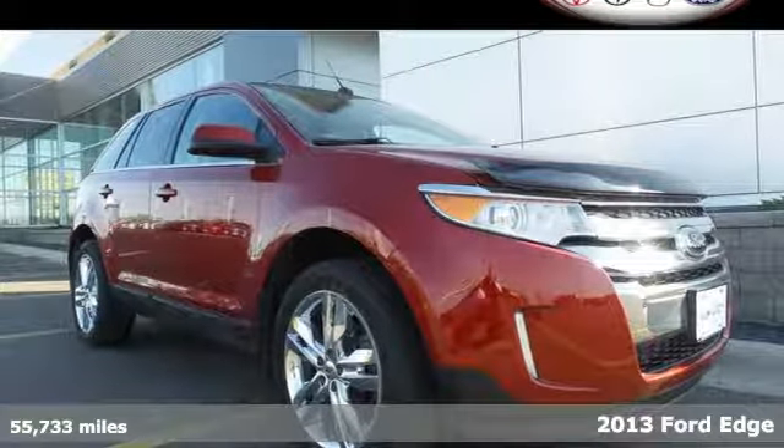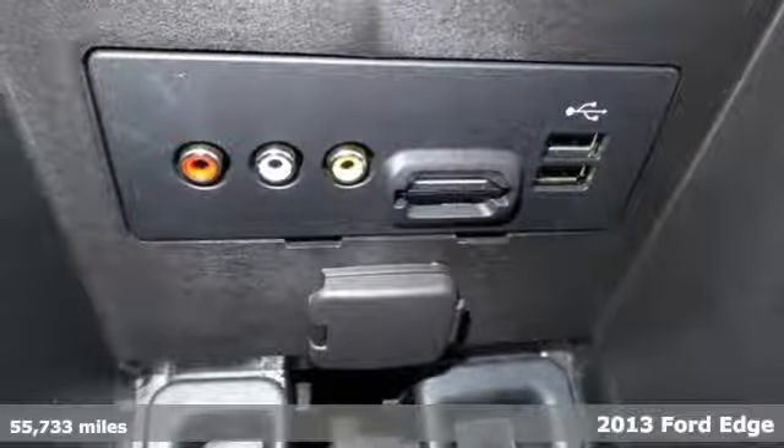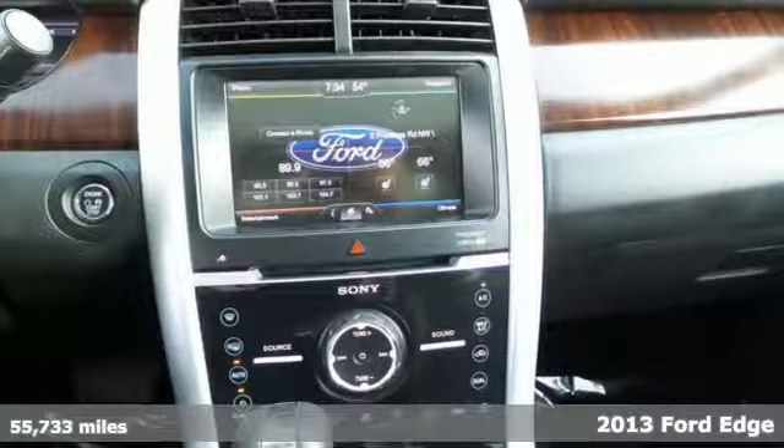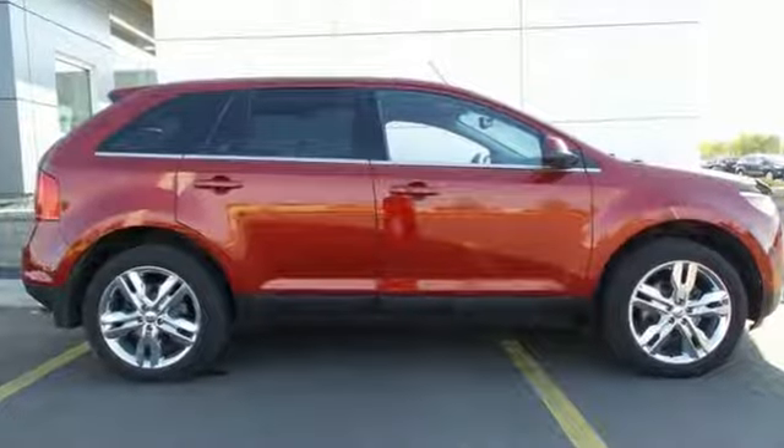Here's a 2013 Ford Edge. The sleek yet sporty styling of this Edge enhances conveniences like keyless entry, steering wheel audio controls, a CD player, and variable intermittent wipers.